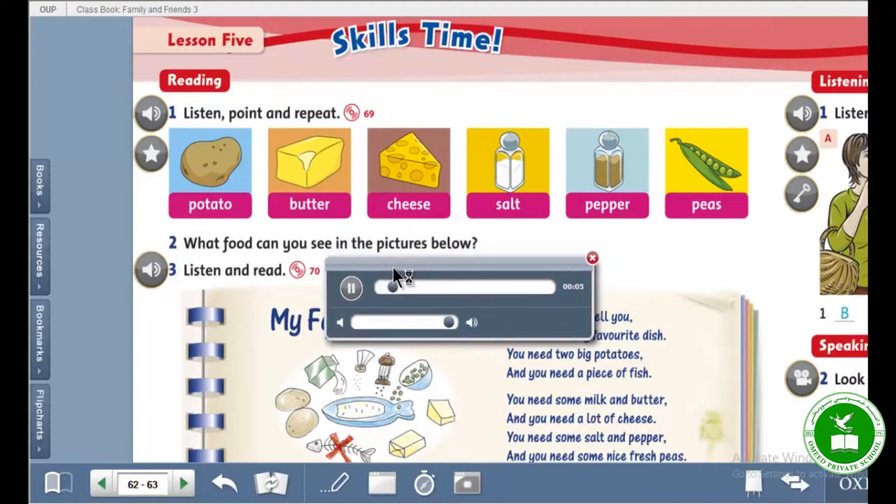Potato. Butter. Cheese. Salt. Pepper. Peas.